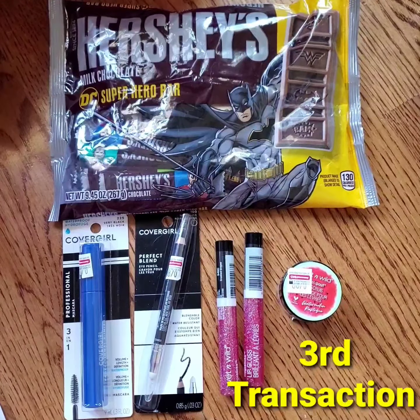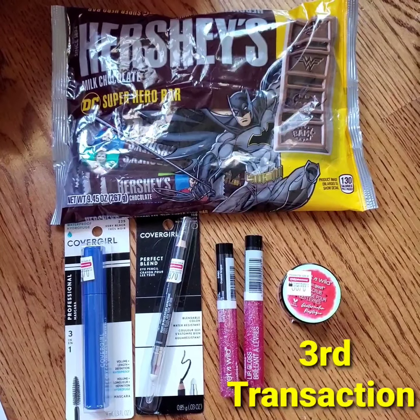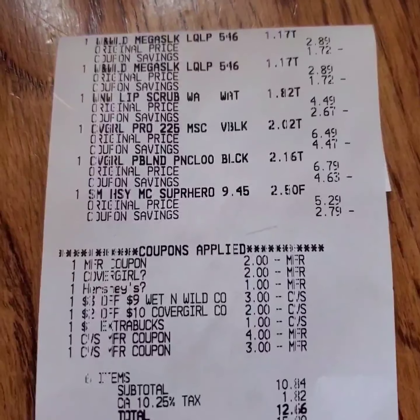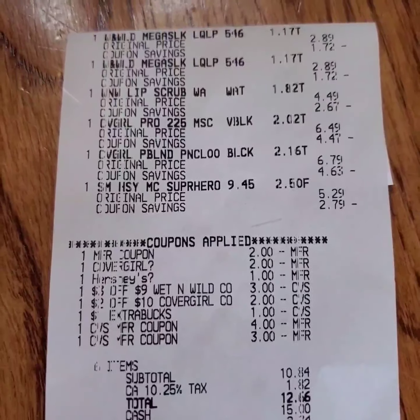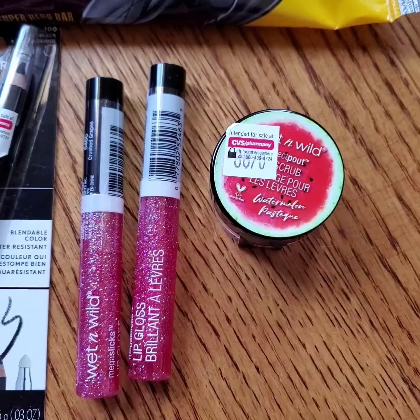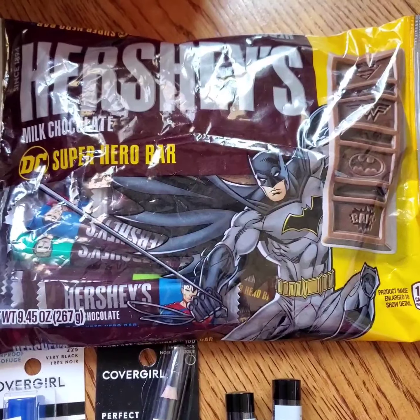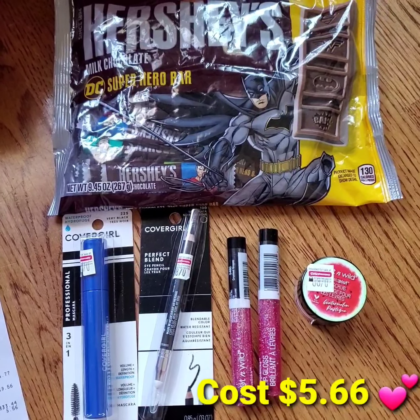My third transaction included Covergirl eye products, Wet n Wild lip gloss and lip scrub, and Hershey's Snack Size Chocolate Bars. I used paper and digital coupons and rolled $7 extra bucks. I paid $12.66 including tax. I got $6 extra bucks for the Covergirl purchase, $7 extra bucks for the Wet n Wild Cosmetics, and $1 extra buck for the Hershey's Chocolate Bar — making the final cost $5.66, or $0.94 each.